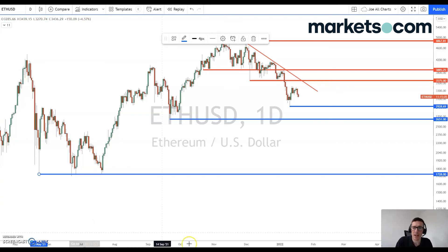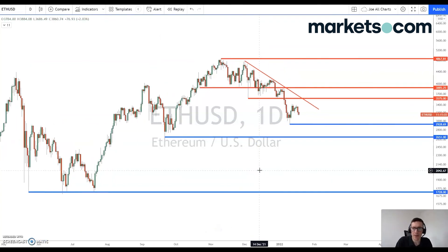So those are the key levels that we're looking at on both Bitcoin and Ethereum today. Hopefully that's been useful for those watching. We'll be back again very soon with a fresh update on the cryptocurrency space. Until then, trade safe. Goodbye.